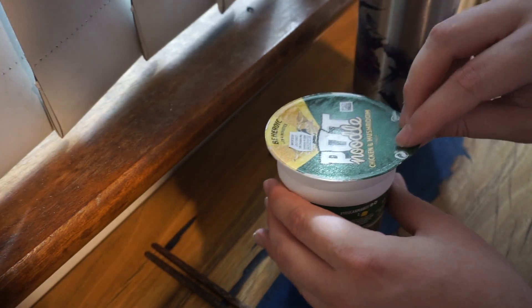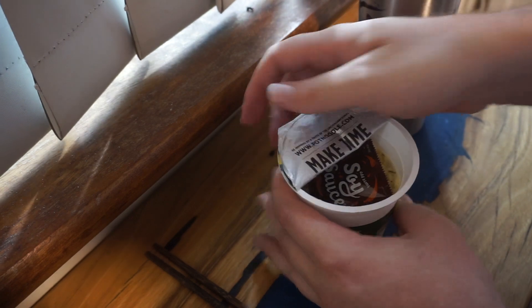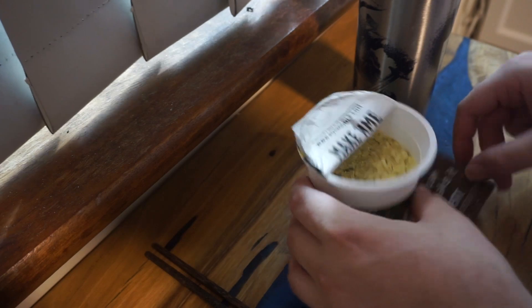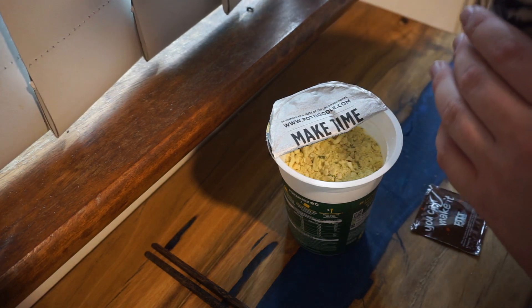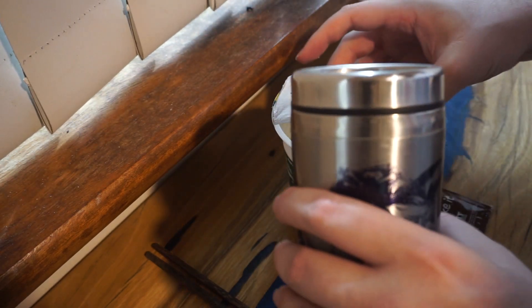So we want to peel this back about halfway. There's a whole bunch of things already in it, but there's already this packet of sauce. They want you to put the sachet contents in two minutes in, but instead I'm just going to do it the good old way, which is pray that I don't spill it everywhere.